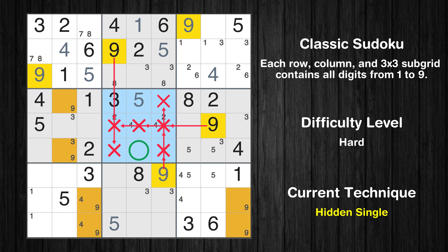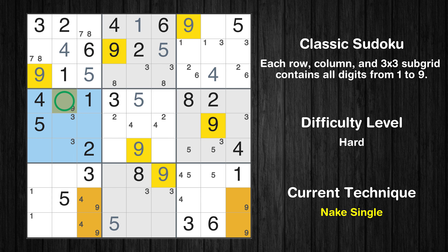In the fifth block, the number 9 can be directly placed. Only one position left in the fourth box where value 9 can be placed.